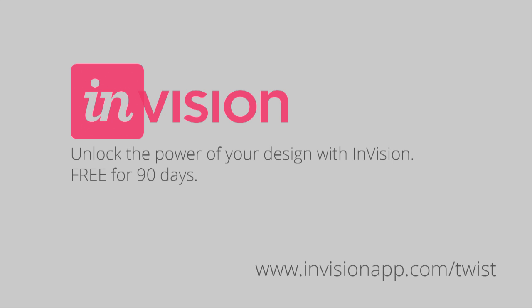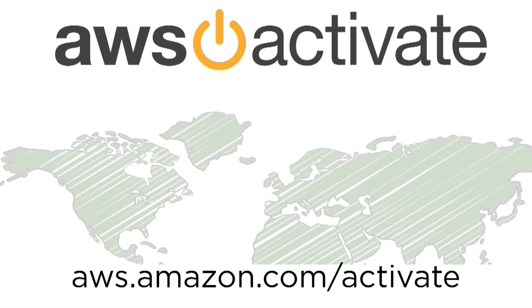And by InVision — find out why so many hot startups are using InVision to prototype, present, and collaborate on design in real time. Sign up for a 90-day free trial today at InVisionApp.com slash TWIST. And by AWS Activate, the Amazon Web Services startup program. It's easy to start and scale your business with AWS. Visit aws.amazon.com slash activate.